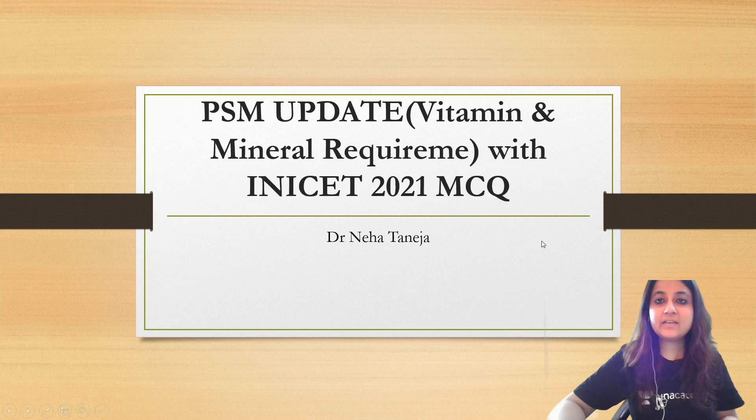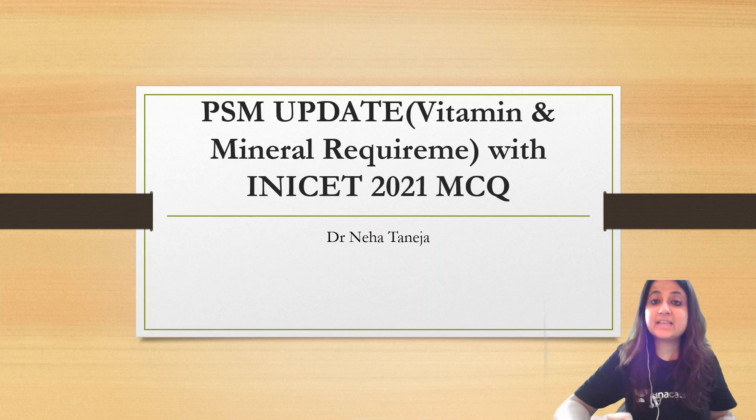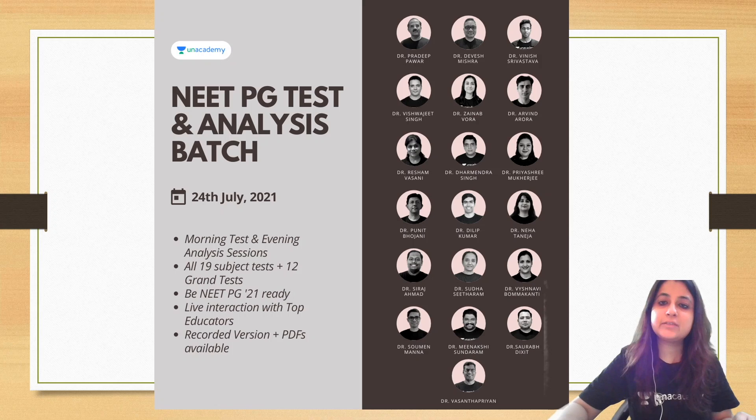Hello everyone, welcome back to a short listening on a PSM update with an INICET 2021 MCQ. Here I'm going to tell you about vitamin and mineral requirements, which was asked this time also in INICET 2021.